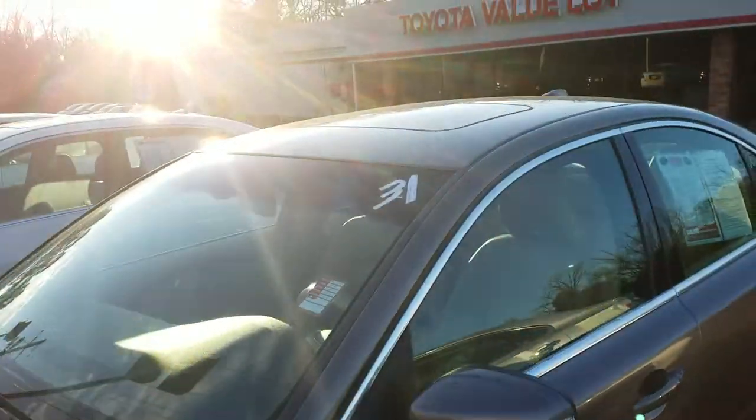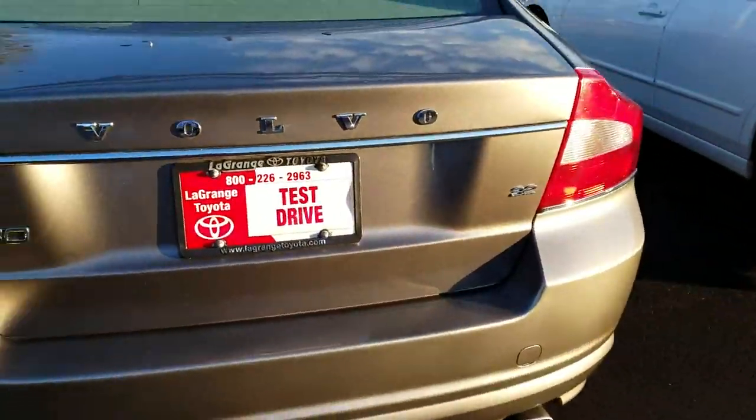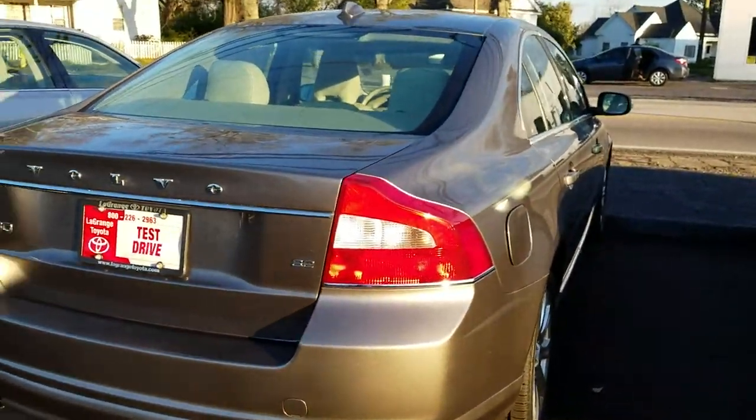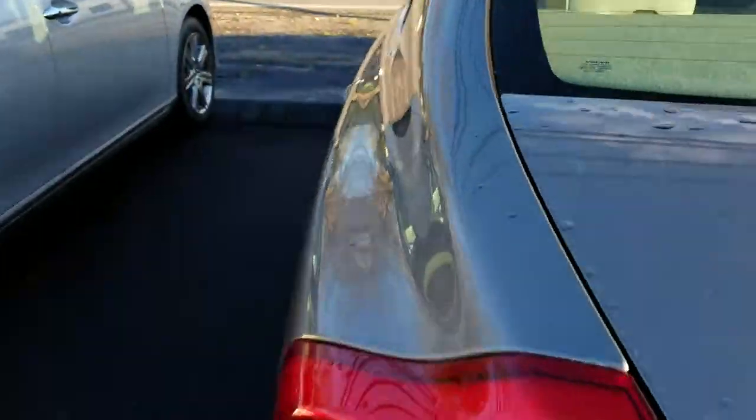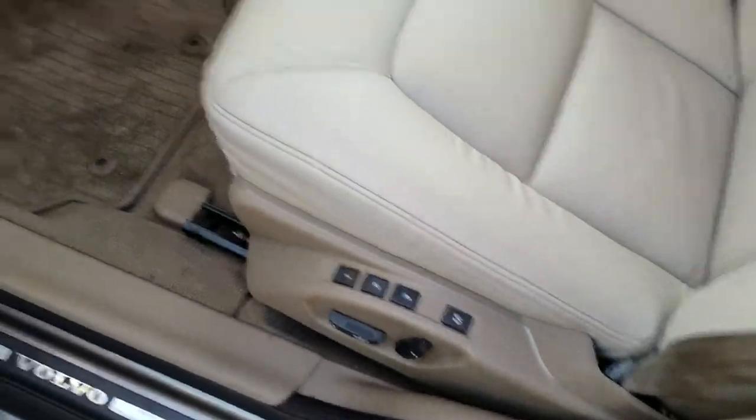It's in really, really good shape. Sunroof, leather — just a really nice car. It's got the dual exhaust in the back, no dents or scratches. It's got heated seats in the front and power memory seats.